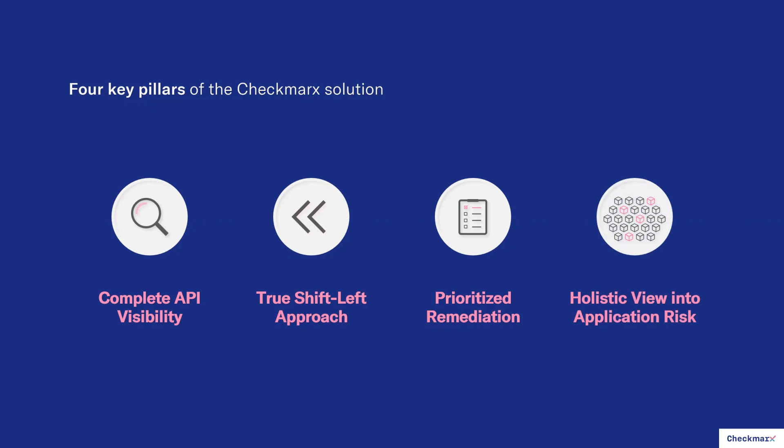Another key pillar is that Checkmarks provides a holistic view into application risk. We're talking about API security today, but when you implement an AST solution from Checkmarks, it's not just about APIs. Our API security solution is built into our award-winning Checkmarks One application security platform, which provides a holistic view into application risk regardless of what your application looks like — whether it's API-based, non-API-based, proprietary code, open source, third-party code, containers, or infrastructure as code. We'll scan it all, correlate the findings across different scanning engines, and surface everything through a single GUI with prioritized remediation.